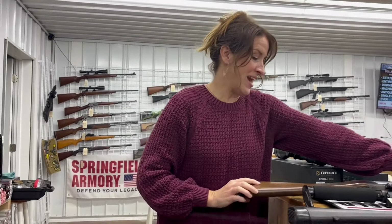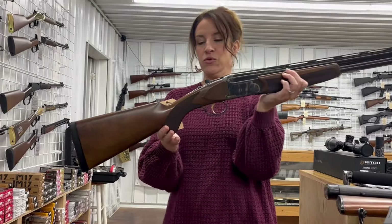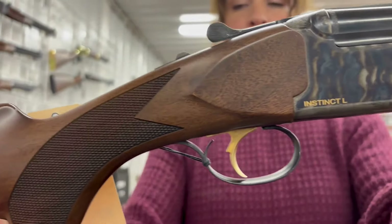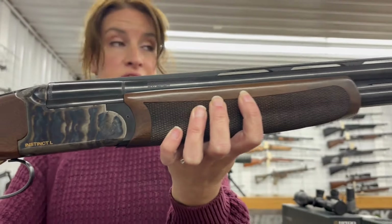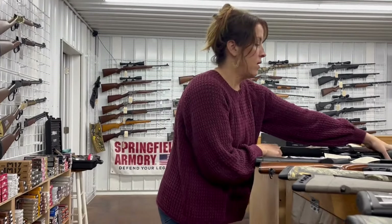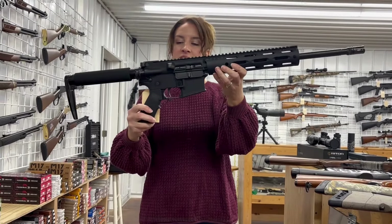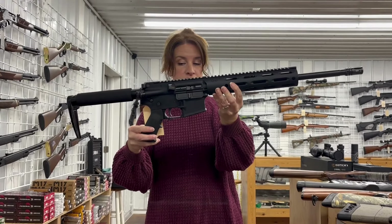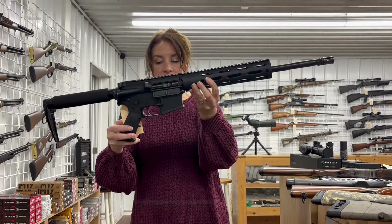We have a used Franchi — this baby is gorgeous. It's the Instinct L, 12 gauge, break-open, two rounds, 28 inch barrel, 3 inch chamber, for $850. Anderson Manufacturing AM-15, chambered in 300 Blackout, semi-auto, 30 plus 1 rounds, 16 inch barrel, three mags, for $325. That one is used.